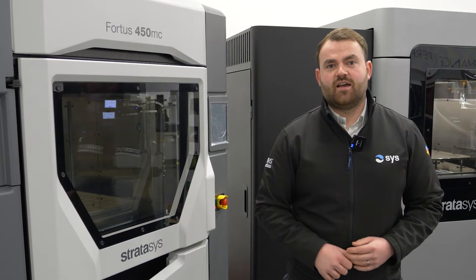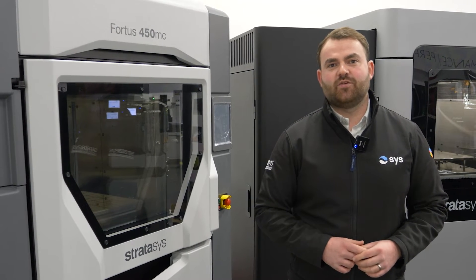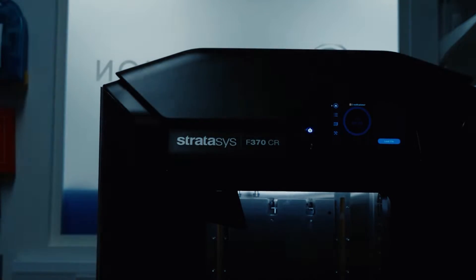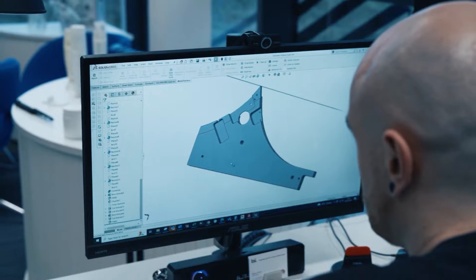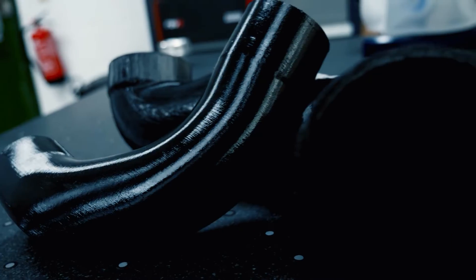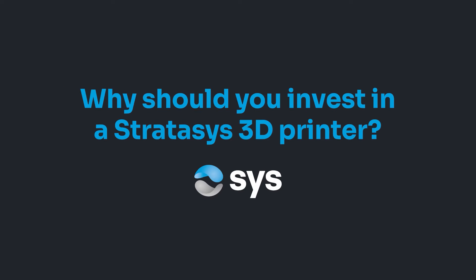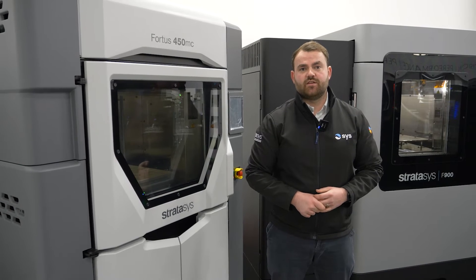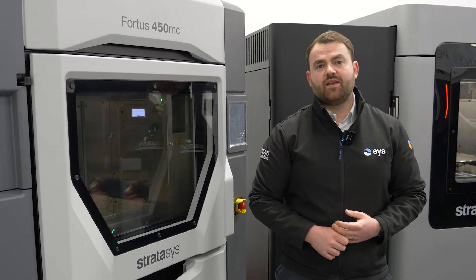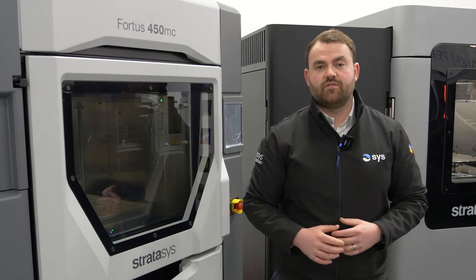Hi, Chris here from SY Systems, and I want to talk to you about why your business would invest in a Stratasys 3D printer. Stratasys are one of the pioneers within the 3D printing industry. They continue developing and bringing out the latest and most advanced technology solutions for their customers over the past 35 years.